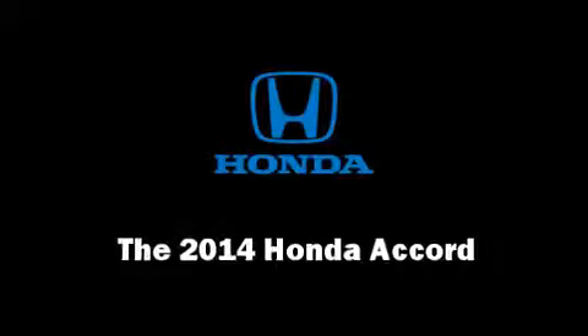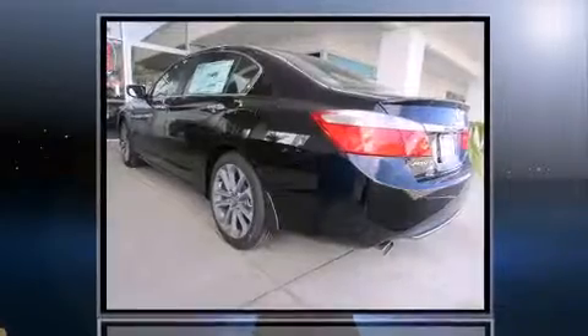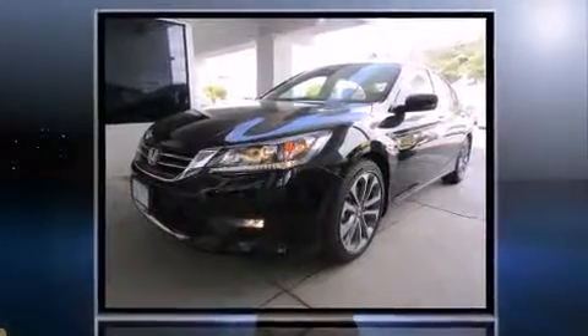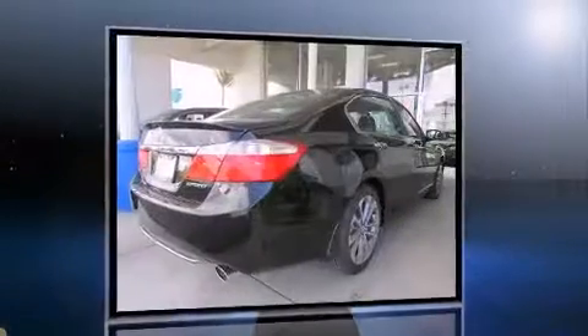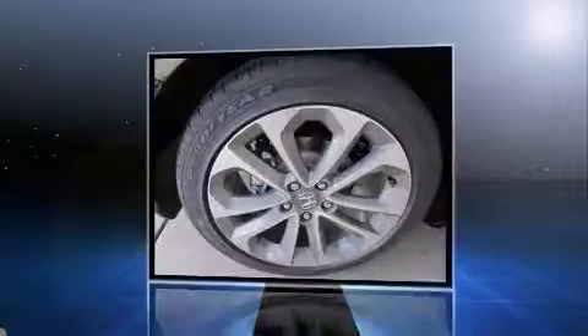The 2014 Honda Accord. This four-door, five-passenger sedan stands out among competitors in its class. Smooth gear shifts are achieved thanks to the efficient four-cylinder engine. And for added security, Dynamic Stability Control supplements the drivetrain.